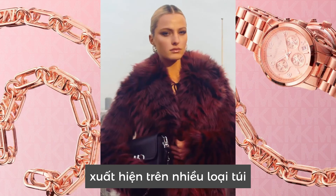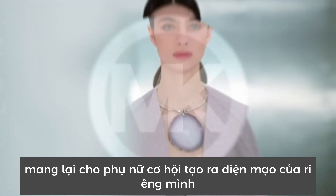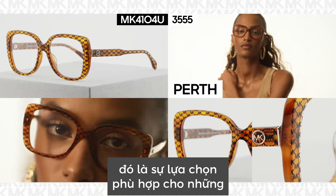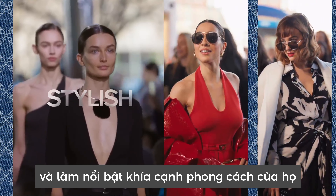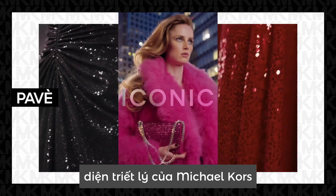Beyond the logos, there are two additional brand signifiers that appear on a wide range of bags, eyewear, and accessories, giving women the opportunity to create their own look. The Heritage MK Repeat pattern is immediately striking and identifiable — the go-to choice for women who want to showcase their originality and highlight their stylish side.